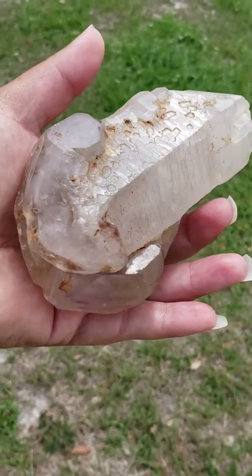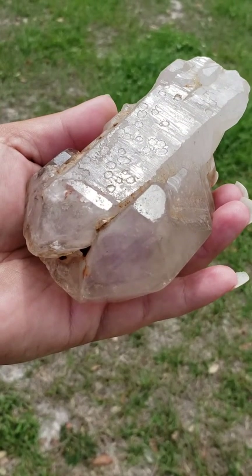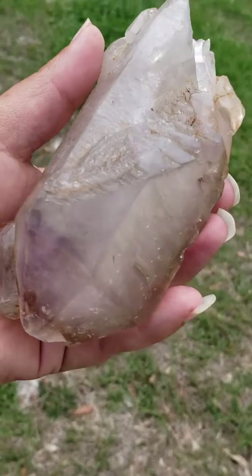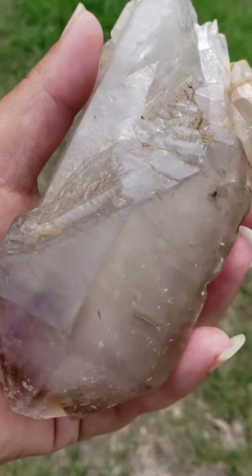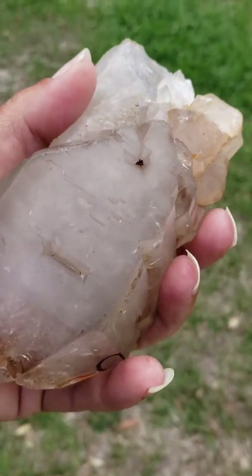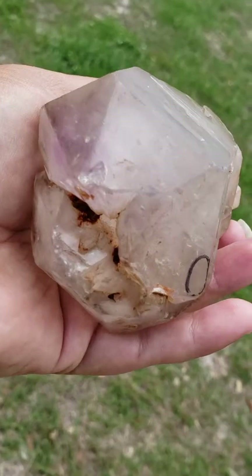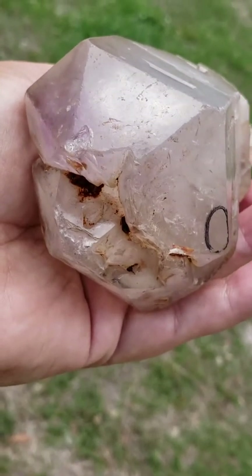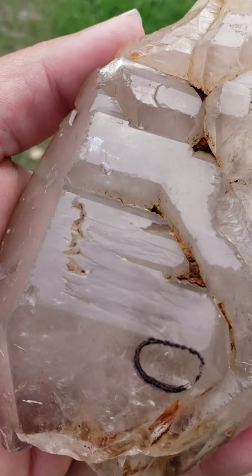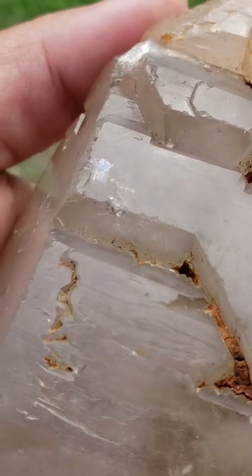If you go to www.etsy.com/sublimedsoulgifts — that is all one word, spelled S-U-B-L-I-M-E-S-O-U-L-G-I-F-T-S — I will have a lot more pictures of this very beautiful and natural rare crystal and a lot more information if you'd like to learn more. I've only touched base on some of the metaphysical properties, and this does have a lot more. This is a spiritual powerhouse crystal.